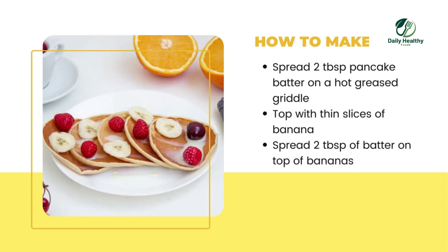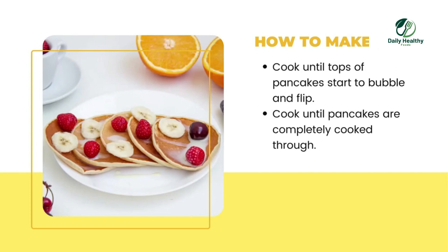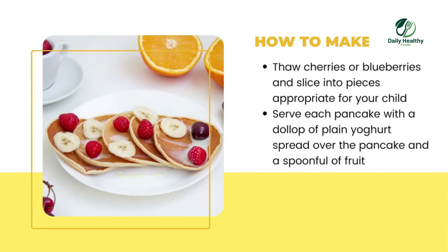How to make: Spread two tablespoons of pancake batter on a hot greased griddle. Top with thin slices of banana, then spread two tablespoons of batter on top of the bananas. Cook until tops of pancakes start to bubble and flip. Cook until completely cooked through. Add cherries or blueberries and slice into pieces appropriate for your child. Serve each pancake with a dollop of plain yogurt and a spoonful of fruit.